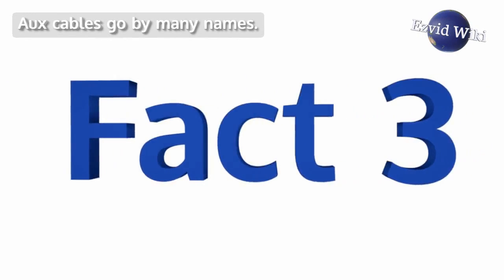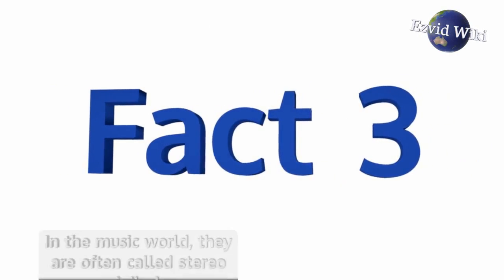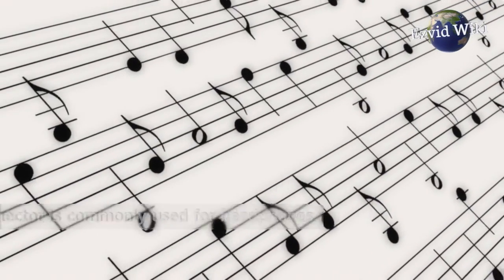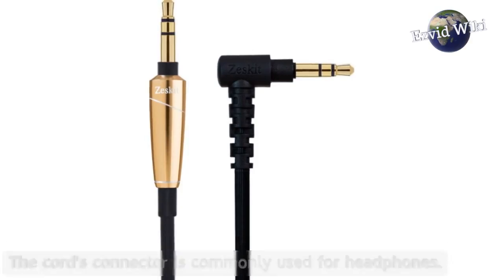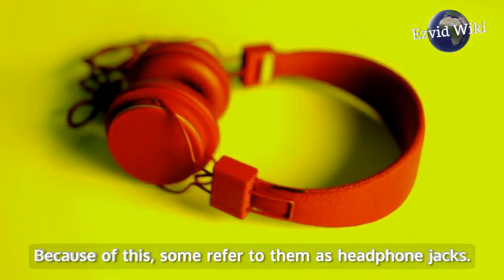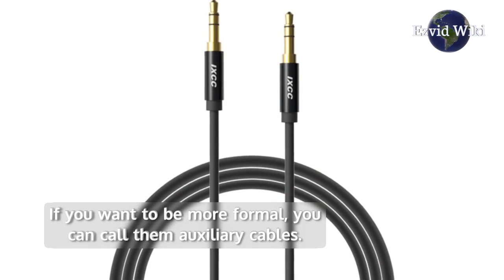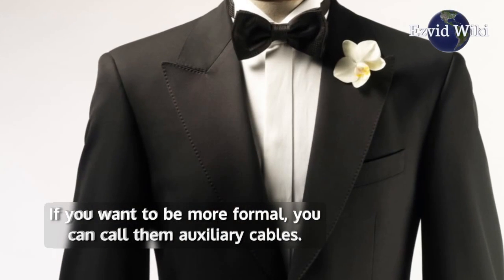Fact number 3. AUX cables go by many names. In the music world, they are often called stereo mini jacks. The cord's connector is commonly used for headphones, so some refer to them as headphone jacks. If you want to be more formal, you can call them auxiliary cables.